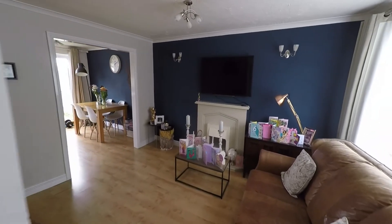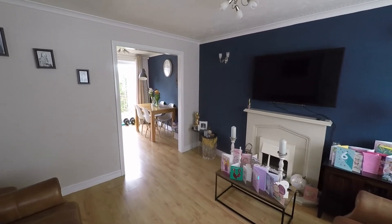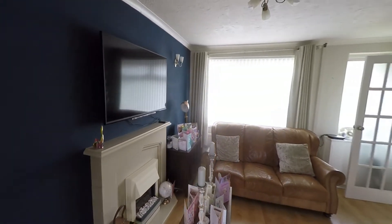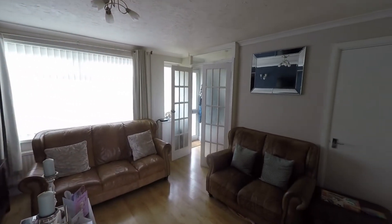As we can see we have a really generous room here, plenty of space for a great range of seating furniture. We also have the feature fireplace and a large window to the front which allows in plenty of light, and we also have a very convenient understairs storage cupboard as well.